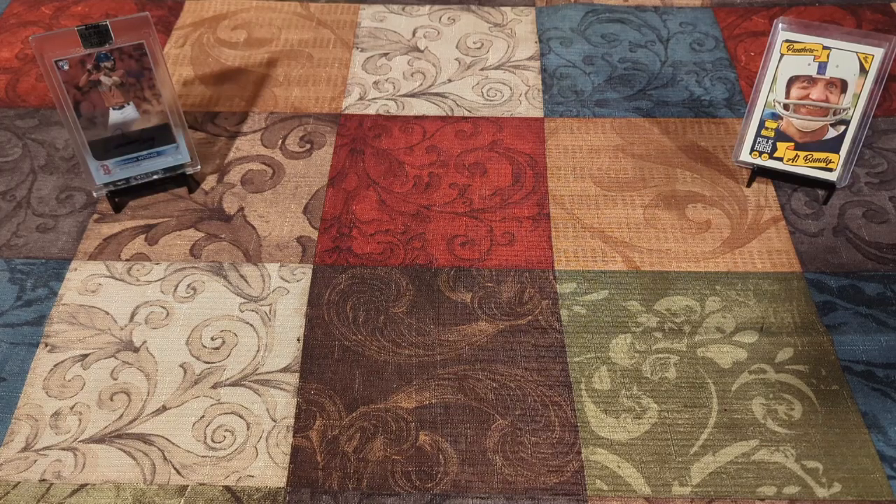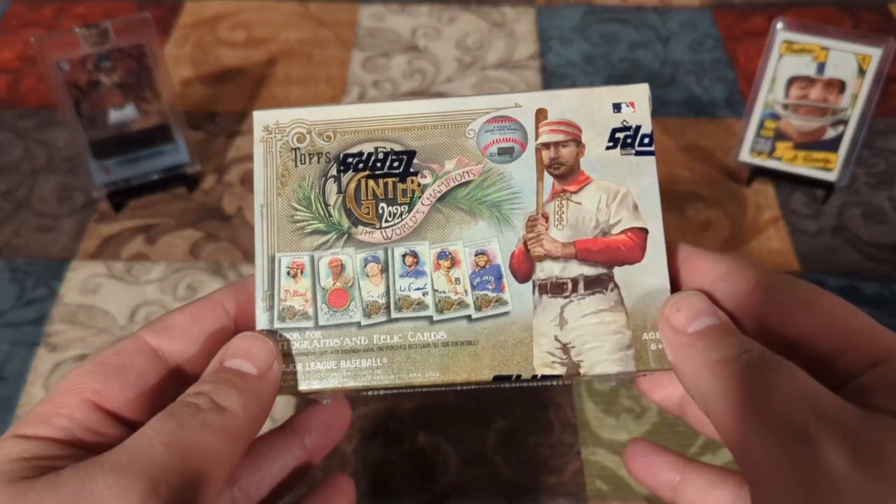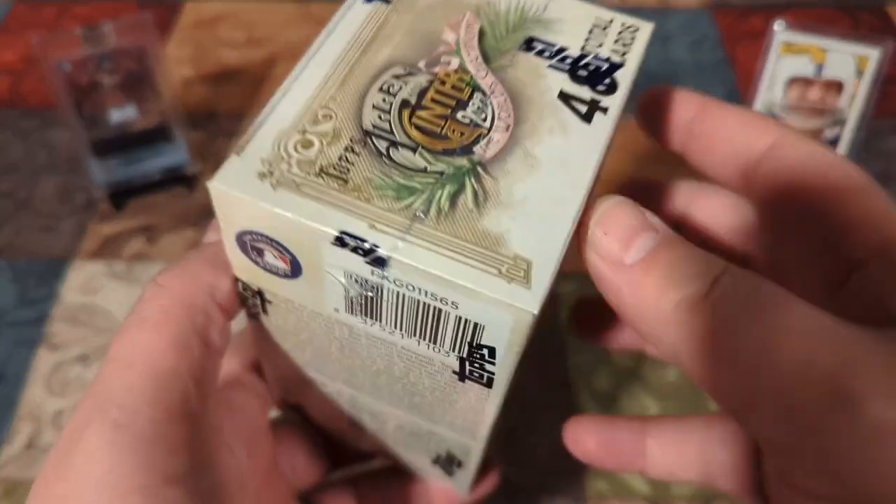Hey party people, welcome back. I can't seem to get away from this product. I really, really do enjoy opening it. It's more Allen and Ginter from Topps. This is 2022.